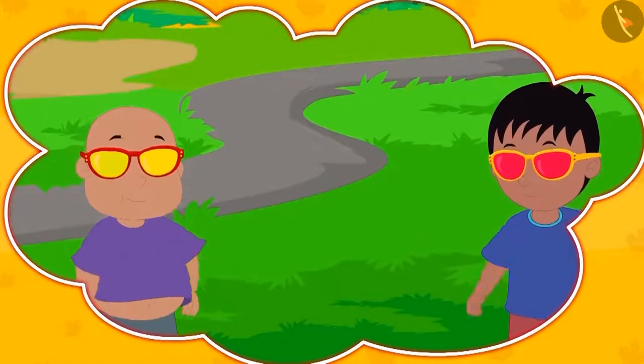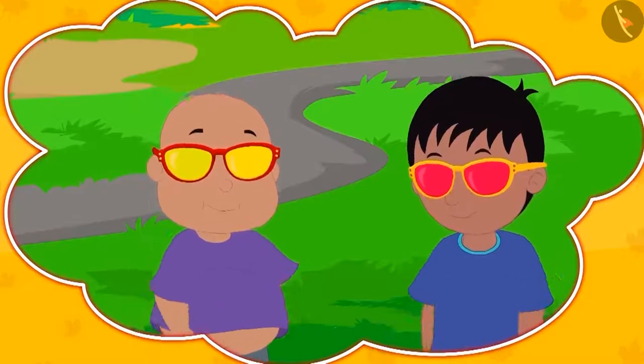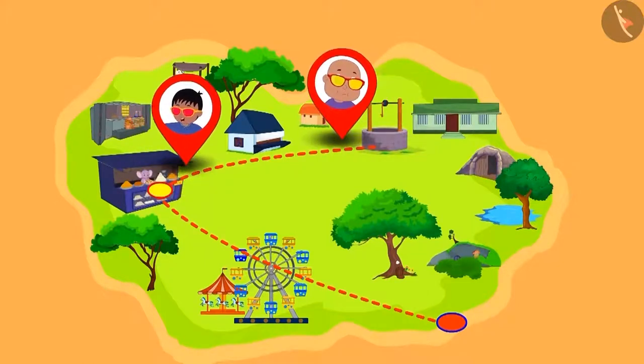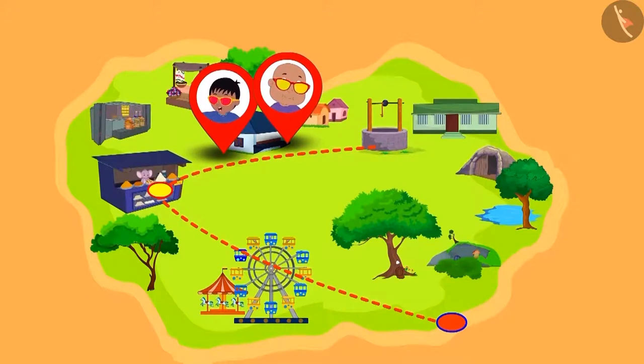In this lesson, we will look at some interesting concepts related to multiplication by repeated addition. Do you remember Raju's and Bablu's magical glasses? Today, once again, they wore their glasses and moved out to have some fun. Come, let's see what they see through their glasses.